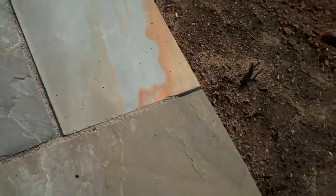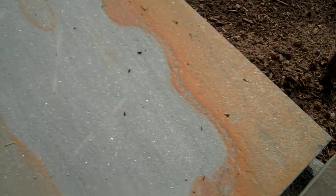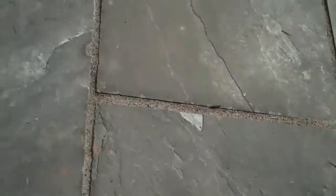It has a formal appearance in that the bluestone is dimensionally cut, but it also has more of a natural look because every stone is just a little bit different. You can see there's a little bit of orangish or reddish color in there, and a mix of gray — different shades of gray. Here's some tan over here.